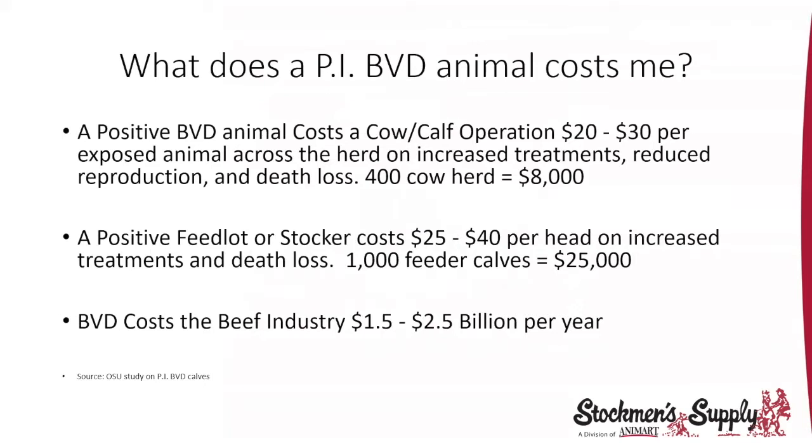What's the cost of having one of these persistent infected animals in your herd? In a cow-calf operation, $20 to $30 per exposed animal across the herd on increased treatments, reproduction, and death loss. In a 400-cow herd, that could be a minimum of $8,000. A positive feedlot animal costs $25 to $40 a head in increased treatments and death loss. Running 1,000 feeder cattle, that could be $25,000 or more. Across the entire beef industry in the United States, it's a $1.5 to $2.5 billion impact per year.